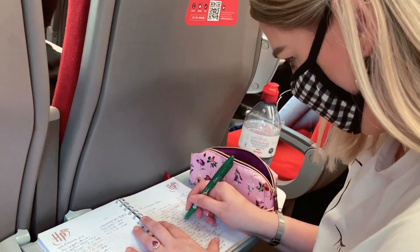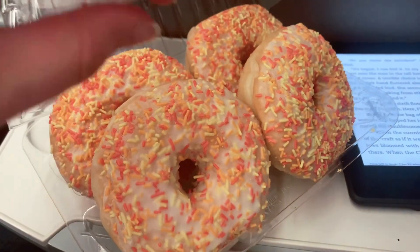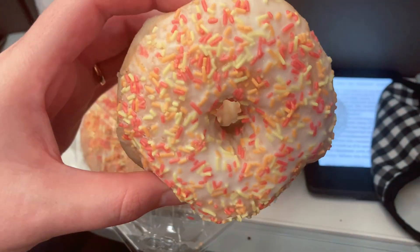Later on I prepped for some YouTube videos, did some reading, and got myself some desserts. I picked these up at Sainsbury's and they were so fresh and delicious — definitely a 10 out of 10.